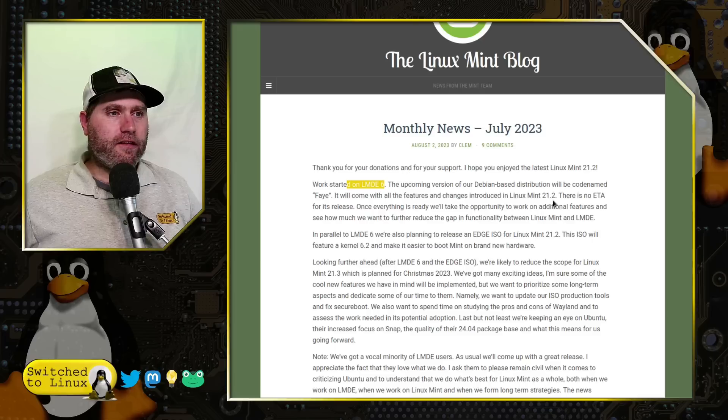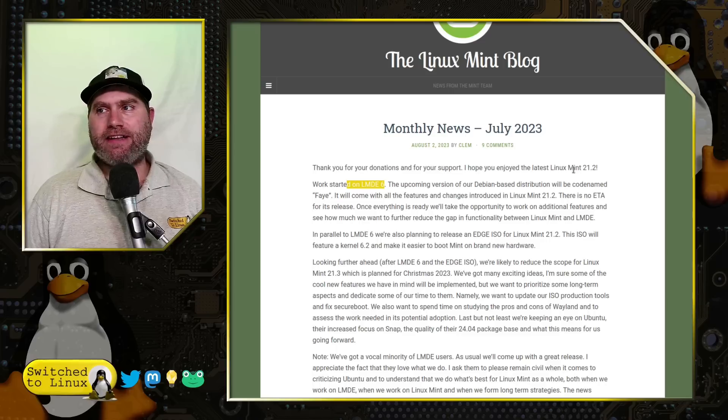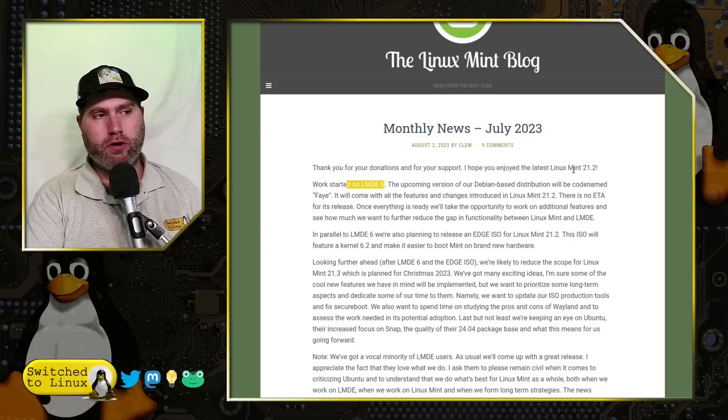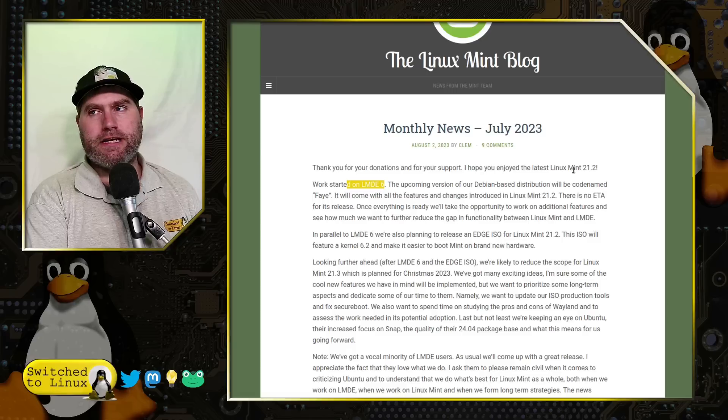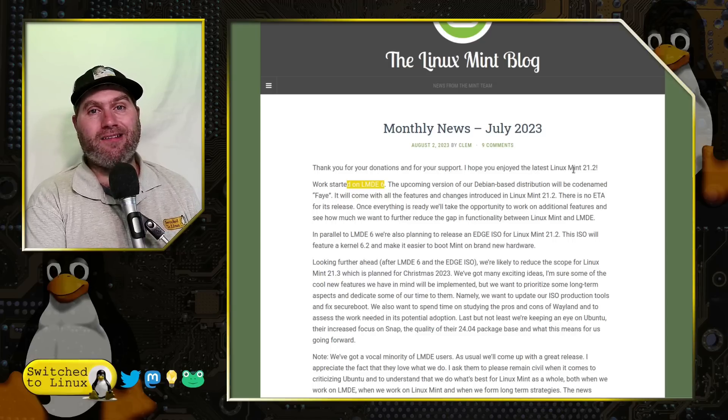While they are working on that, they're also working on an Edge ISO for 21.2. The Edge distro has a much more current kernel — a 6.2 kernel. Linux Mint traditionally ships with an older kernel because older kernels have a lot more support, are more tested, and nearly all the bugs are worked out, which means on your average computer you'll have a much better experience. This is why Linux Mint is so popular — it works very well out-of-the-box on most systems.